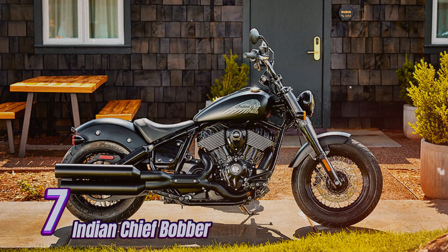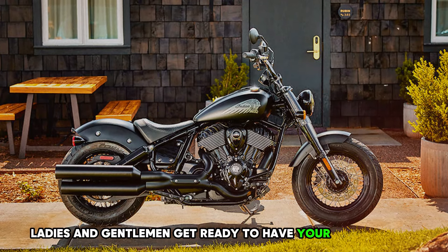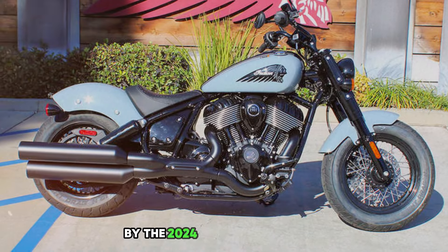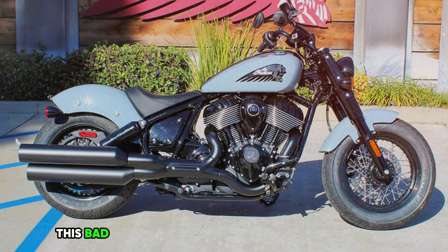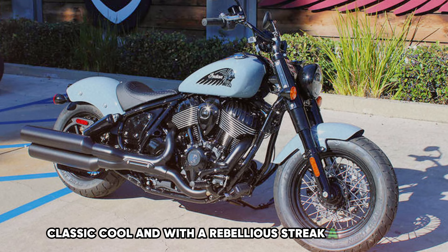Number 7: Indian Chief Bobber. Ladies and gentlemen, get ready to have your minds blown by the 2024 Indian Chief Bobber. This bad boy is like the James Dean of motorcycles — classic, cool, and with a rebellious streak a mile wide.